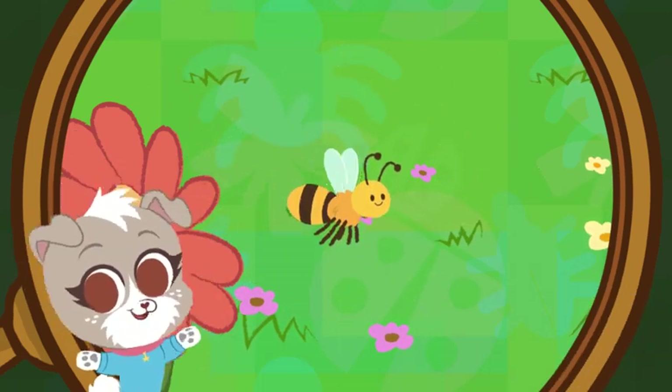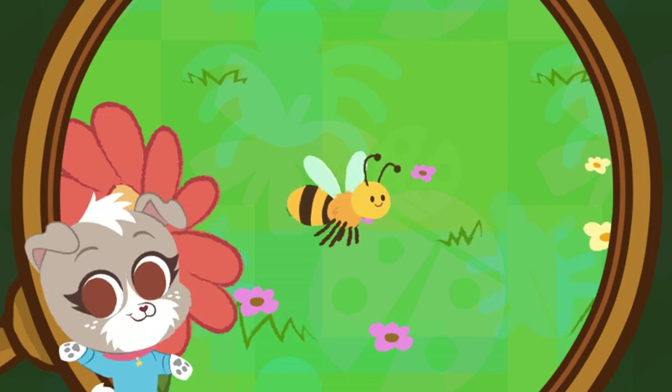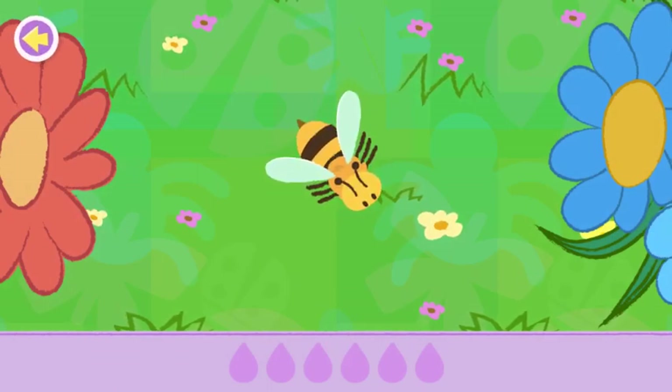You found the bee! Want to know something cool? Honeybees gather sweet nectar and pollen from flowers!